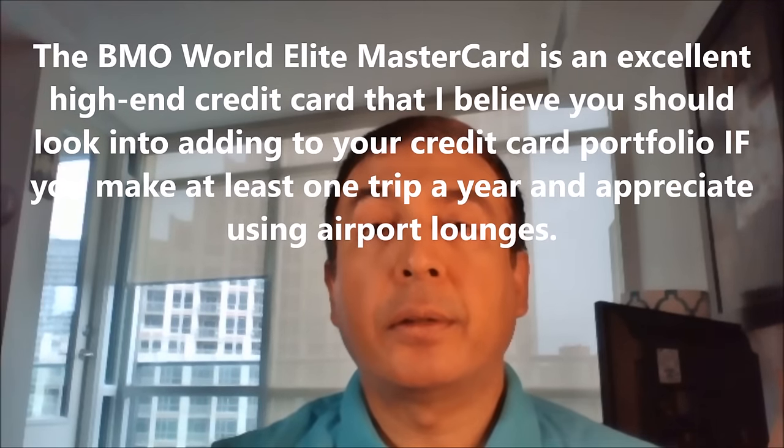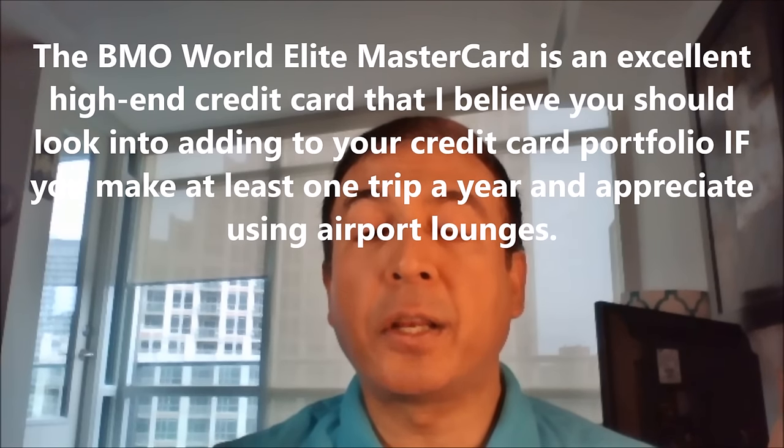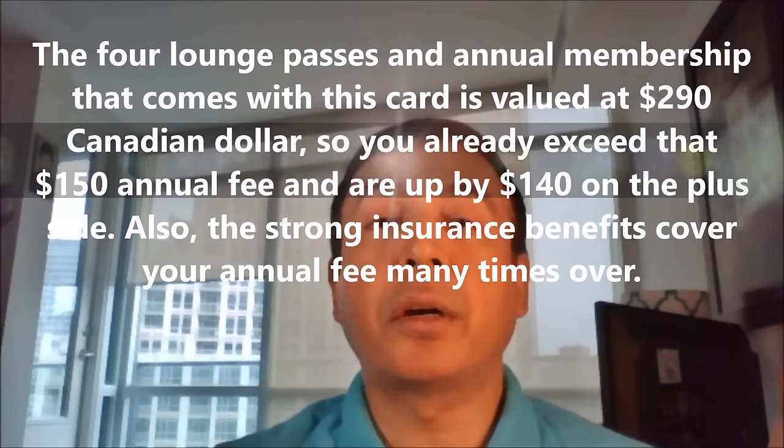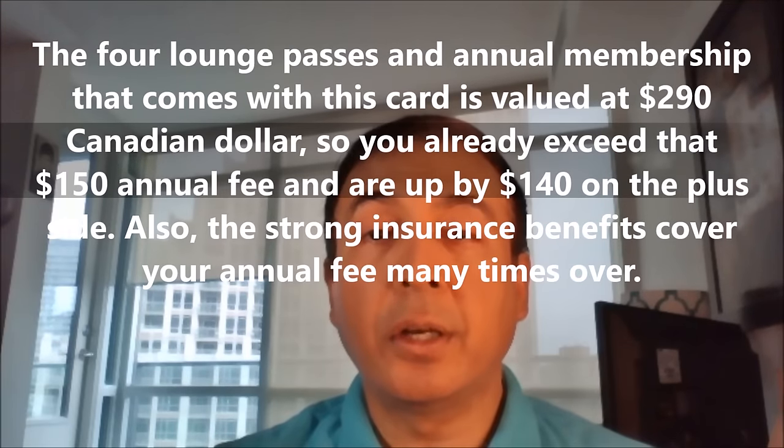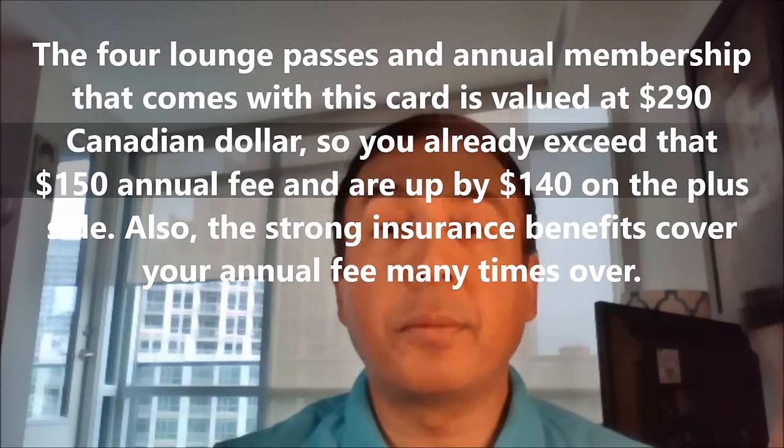The four lounge passes and the annual membership that come with this credit card are valued at approximately $300.00. So you are already paying a $150.00 annual fee, and you're already on the plus side due to the lounge passes alone. And if you consider the full coverage travel insurance that comes with this card, that also pays your annual fee many times over.